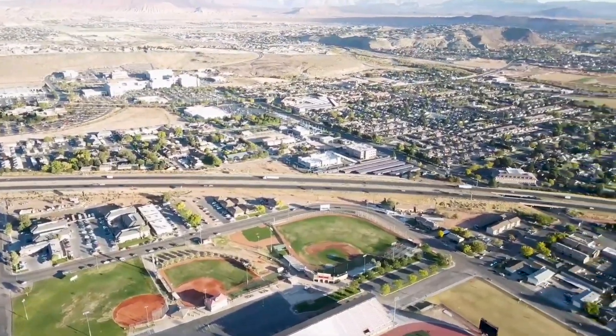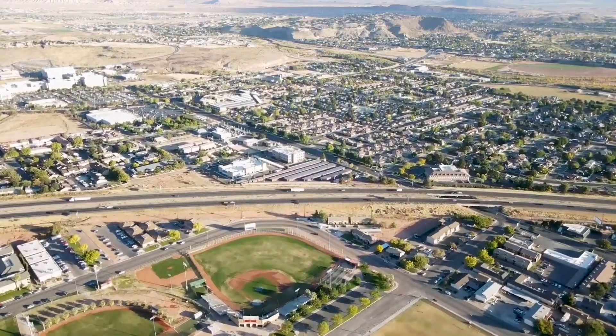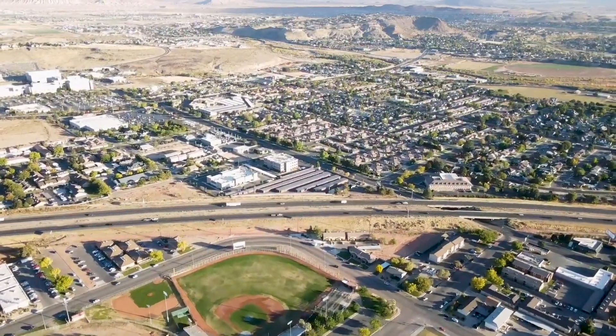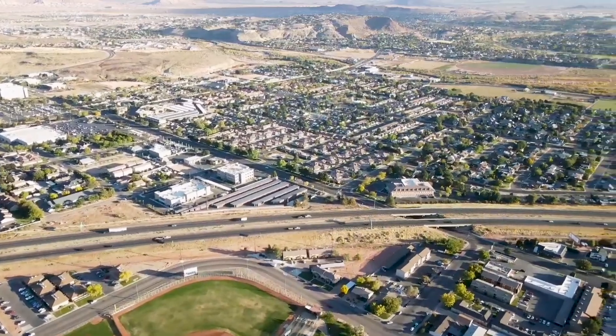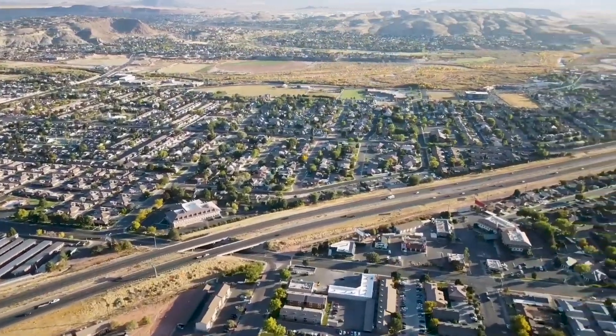Today we are going to go around St. George, Utah, which is one of the most popular cities in southern Utah, and look at all the things there are to do along with a couple of neighborhoods. So let's jump into my computer right now.